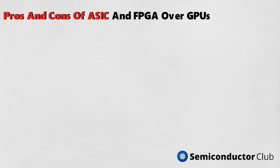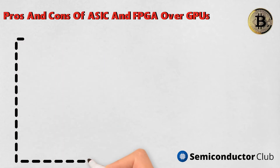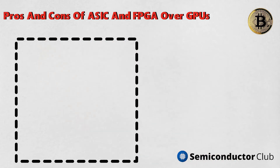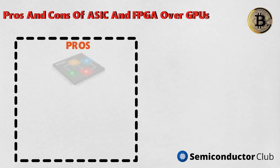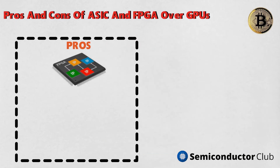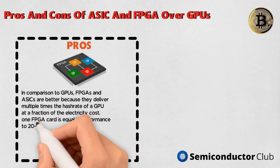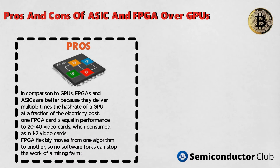Pros of FPGA and ASIC over GPU: in comparison to GPUs, FPGAs and ASICs are better because they deliver multiple times the hash rate of a GPU at a fraction of the electricity cost. One FPGA card is equal in performance to 20 to 40 video cards when consumed at the same power. FPGA also flexibly moves from one algorithm to another, so no software forks can stop the work of a mining farm.